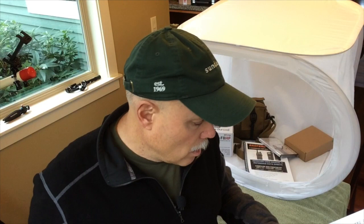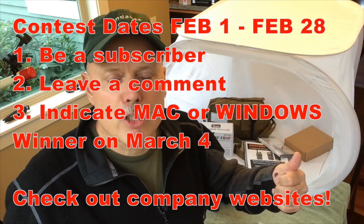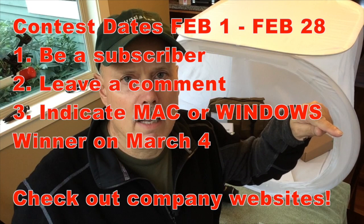What do you do to participate? Number one, you've got to be a subscriber of USN ER Doc — that's kind of the point. I'd like to get more people participating in the channel and thank those who have been. The contest runs from February 1st through the end of February, February 28th. We're going to make the announcement of the winner on March 4th. We'll take all the comments below this video and run them through a YouTube random comment generator to pick 1, 2, 3, 4, 5 winners. Be sure in your comment, no matter what, tell me if you're a Mac person or a Windows person. Be a subscriber and leave a comment saying Windows or Mac.